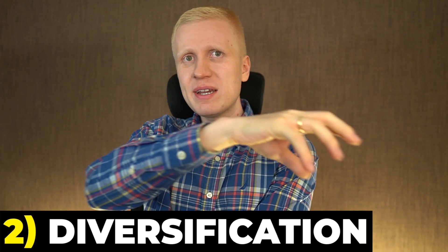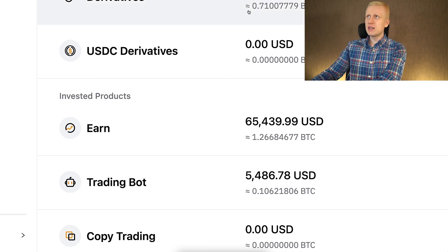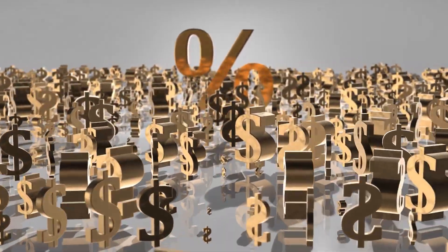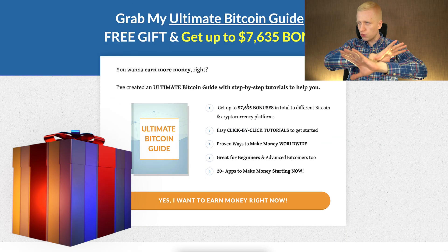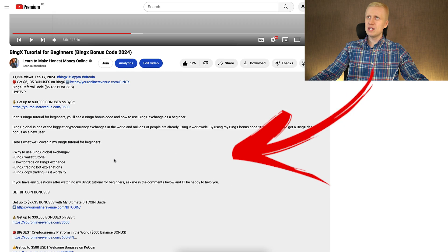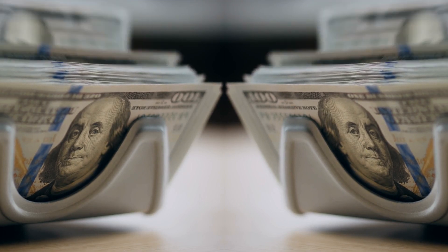The second recommendation is to diversify between different platforms. There is a slight difference between interest rates on Bybit and BingX, but there are also other platforms where you may get even higher interest rates or earn even more money automatically. That's why I have collected an ultimate guide with more than 20 apps and platforms to start making money right now worldwide, even as a beginner, following click-by-click tutorials. You get this as a free gift — there is a link in the description below the video.